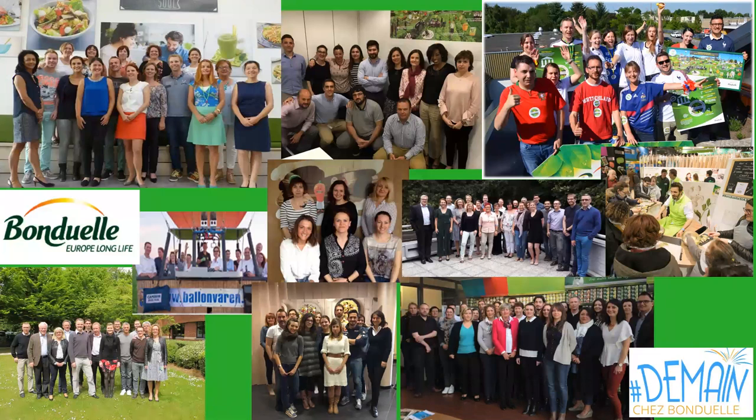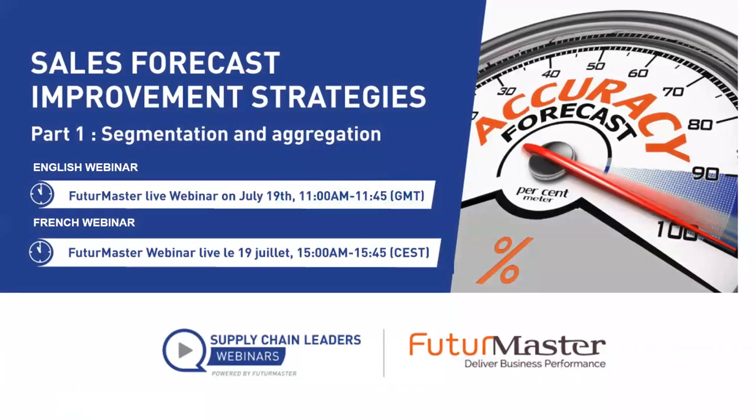Let's end this webinar. Thank you very much again, Nathalie, for your presentation today, and thank you to the attendees for joining. We are very much interested in your feedback — please fill in the evaluation survey you will receive shortly. The replay will also be communicated to you soon. Our next Supply Chain Leaders webinar will take place on the 19th of July, presented by FutureMaster, focusing on sales forecast improvement strategies — specifically the topics of segmentation and aggregation. That's it for today. Thank you again to everyone for joining.